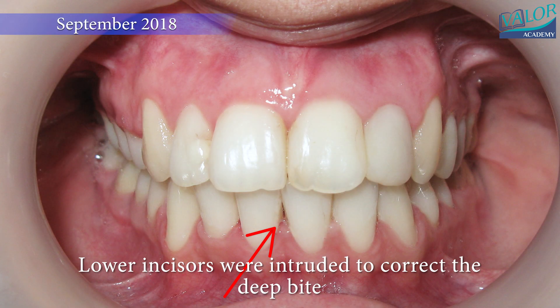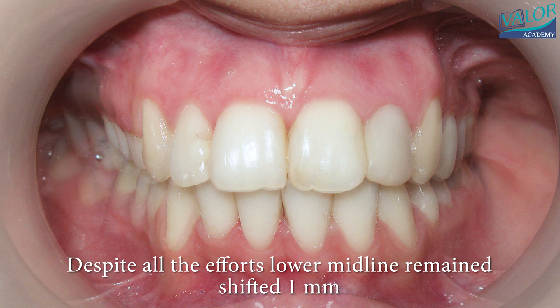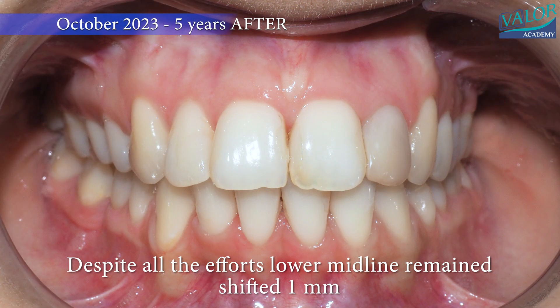The space closure of the extraction sites was successfully completed, though despite all efforts, the lower midline remained shifted by one millimeter.